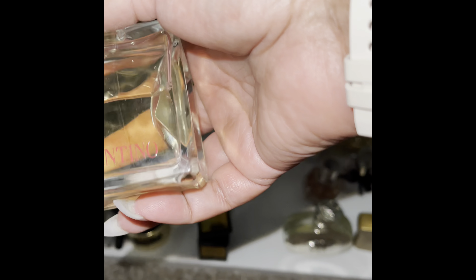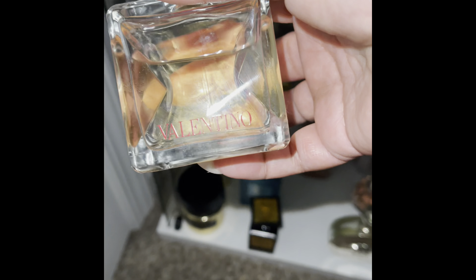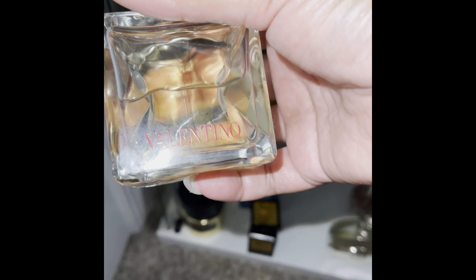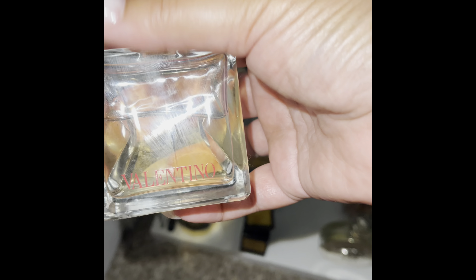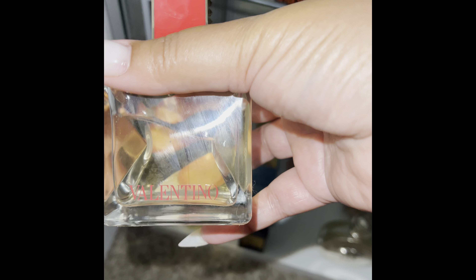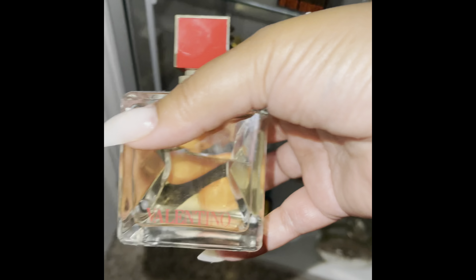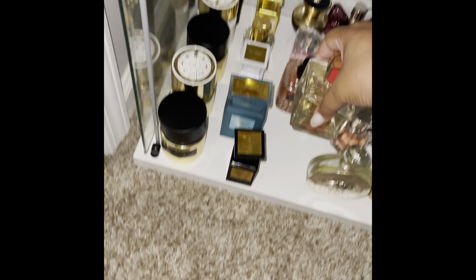This is Valentino Voce Viva. I got this in a gift set around Christmas time. My son and I were in the mall and I had just told him I was getting ready to go on a no-buy — it hadn't been 15 to 20 minutes since I told him — and I bought this gift set. It's this bottle and a smaller bottle. Love it.